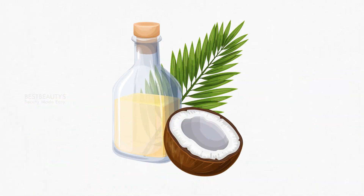Number 8: Coconut oil. Coconut oil can dry out some skin types. For oily and combination sensitive skin, using coconut oil can clog skin pores and lead to acne. So if you have sensitive skin, be cautious about using coconut oil on your face.